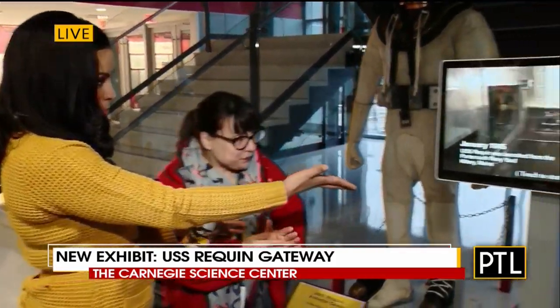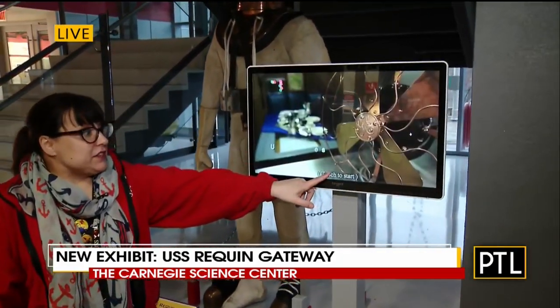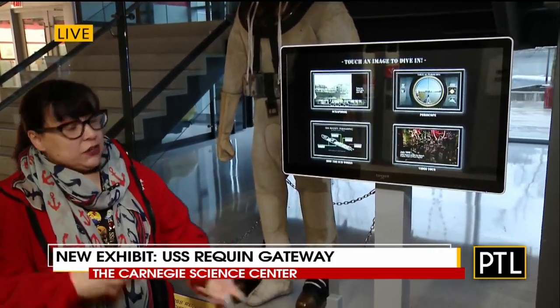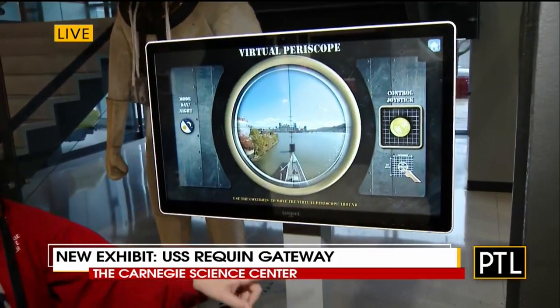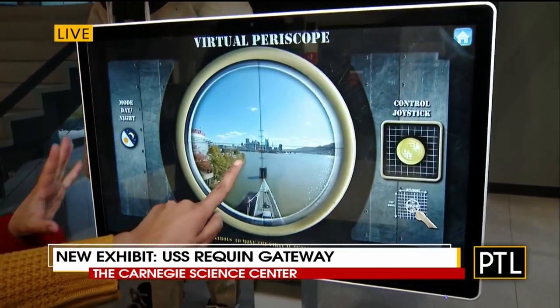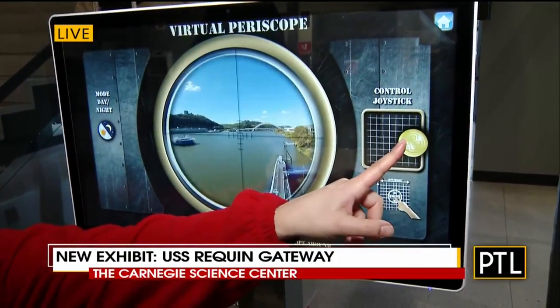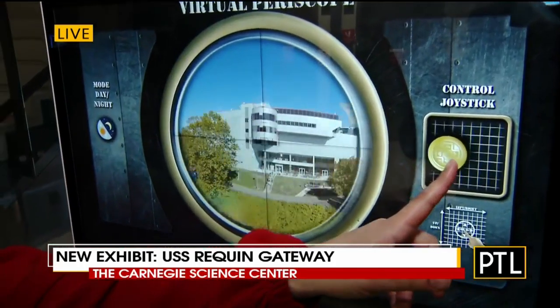So you have some parts of the exhibit here — what is this? So this is inside of the submarine, and now because of this Gateway exhibit we have interactive touch screens. If you can't get into the submarine for any reason, we have them duplicated up here for you. You just use a little joystick and you can look around Pittsburgh as if you're looking through our periscope.